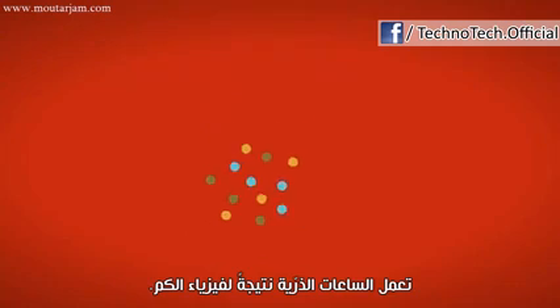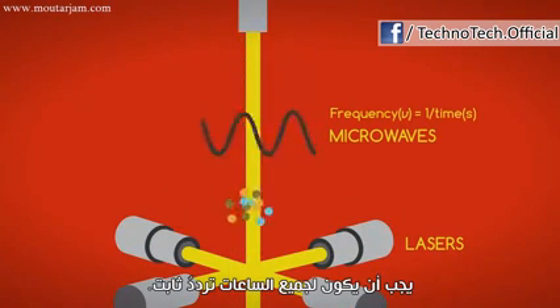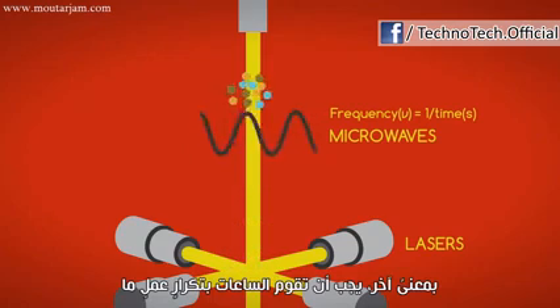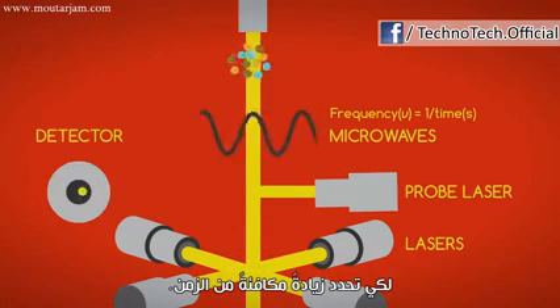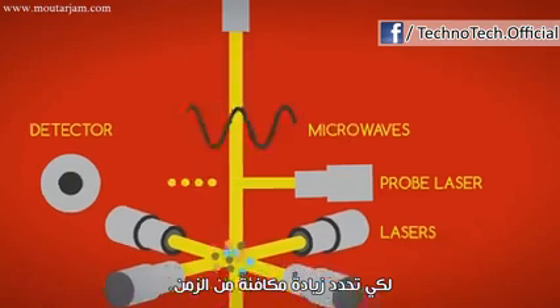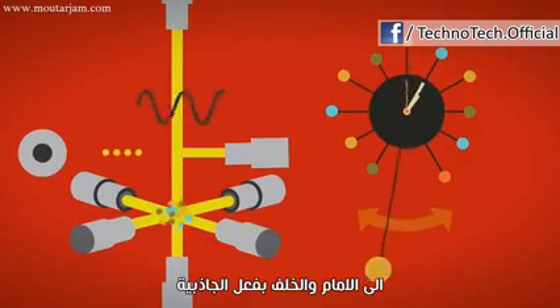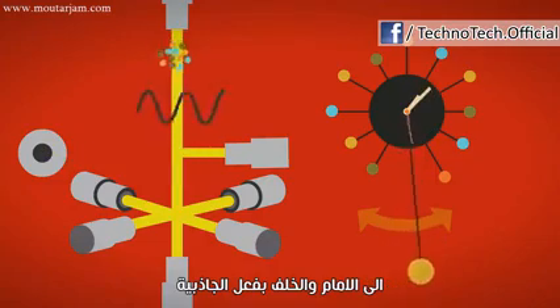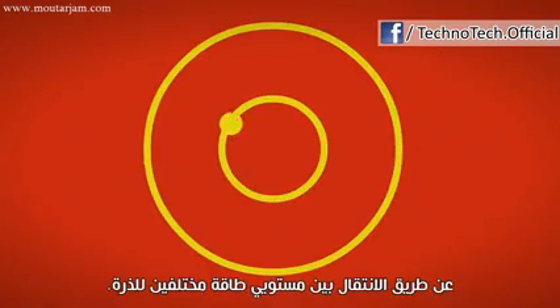Atomic clocks work because of quantum physics. All clocks must have a constant frequency. In other words, a clock must carry out some repetitive action to mark off equivalent increments of time. Just as a grandfather clock relies on the constant swinging back and forth of a pendulum under gravity, the tick-tock of an atomic clock is maintained by the transition between two energy levels of an atom.